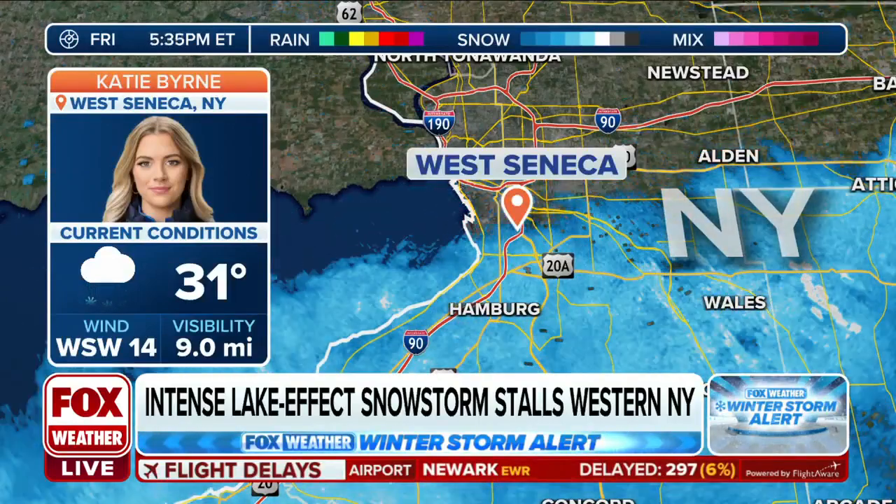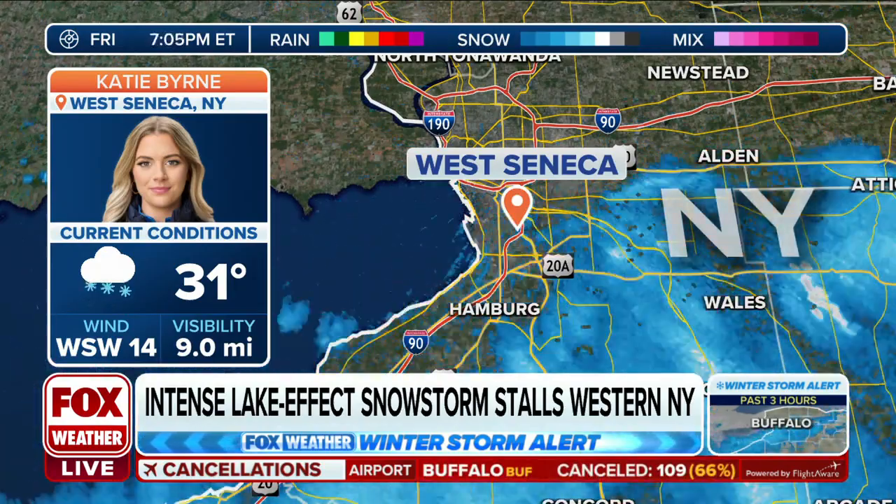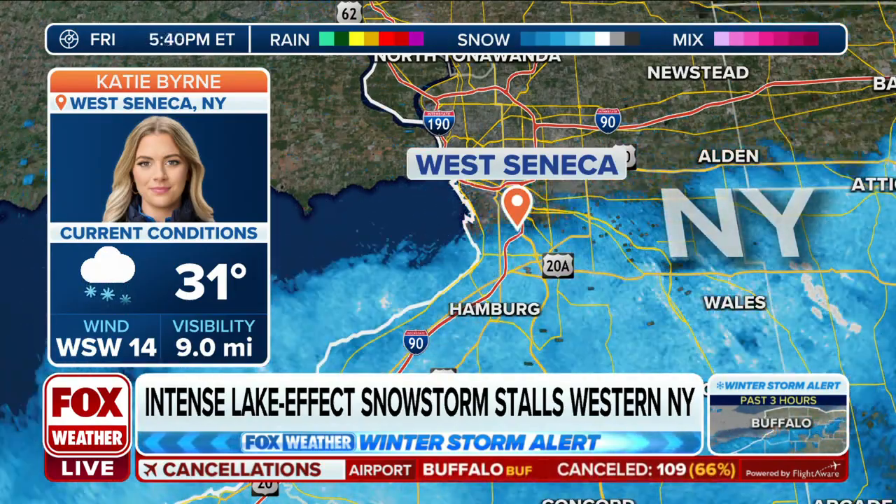In the Buffalo area since before the snow even hit, we were actually with Katie last night. Her and her crew doing an incredible job taking us into the scene. Let's go ahead and take it out to Katie in West Seneca, New York, where it looks like, Katie, that hose of snow has calmed for a little bit.